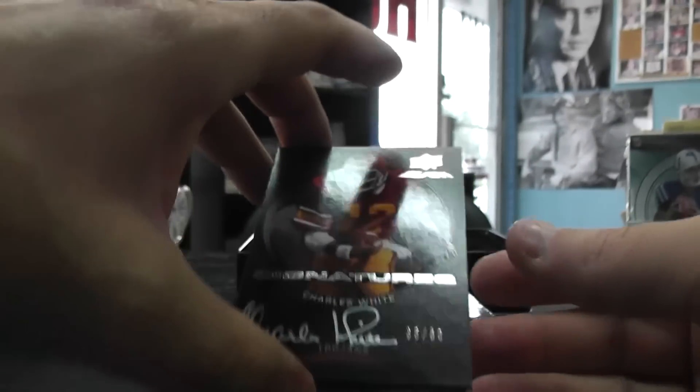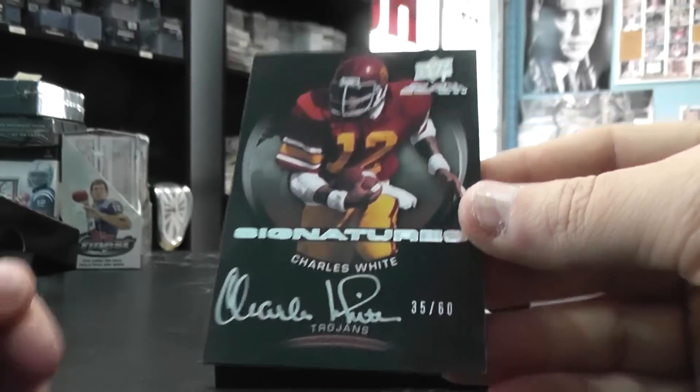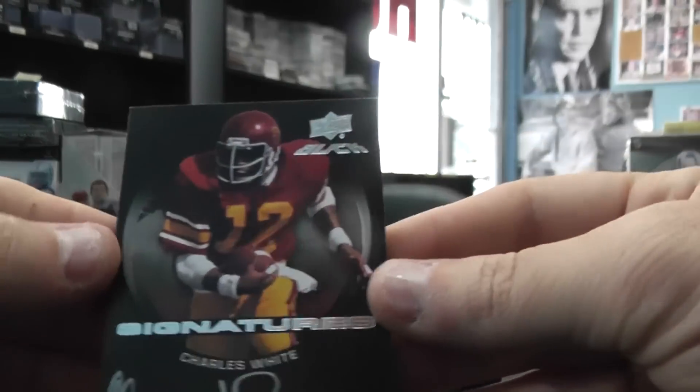Then we have Charles White — you did get him. You're lucky, he's super rare in this product. Number to 60, Charles White autograph.